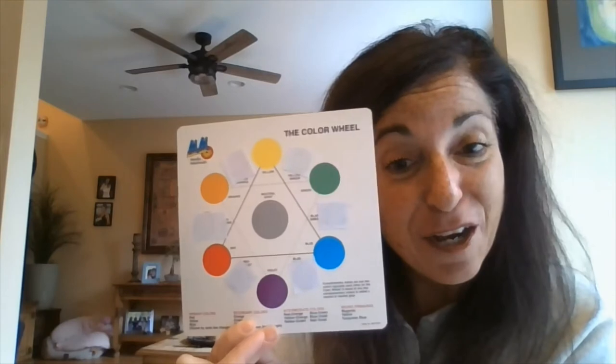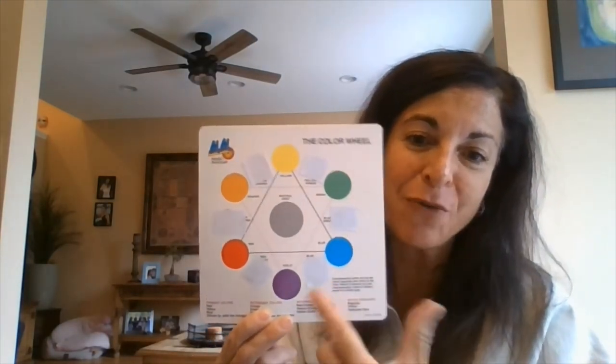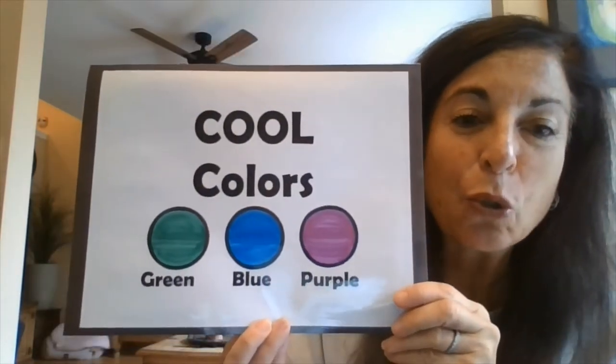On the other side of our color wheel, we have green, blue, and violet. These are the colors that make us feel cool or calm. I have an example of each: my warm colored flowers that I love to wear, and a blanket I found at home that has the cool colors. I love this quilt — it just makes me feel warm and cozy on a cool day.